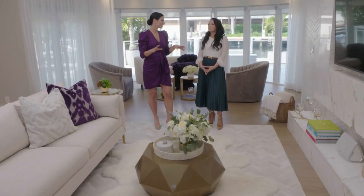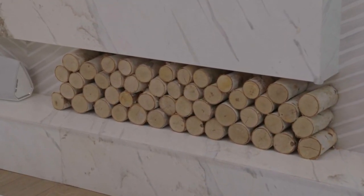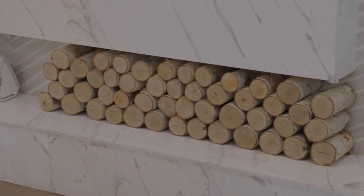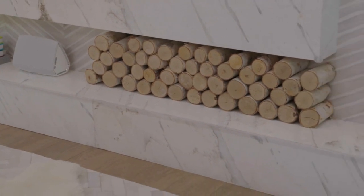You've added a wood element, consistent with the nature vibe of the whole design. I was inspired by Scandinavian design, where they use towers of logs as accents. It's the first time I've seen it here and I love it — it's like South Florida Lodge. You've really made it work.